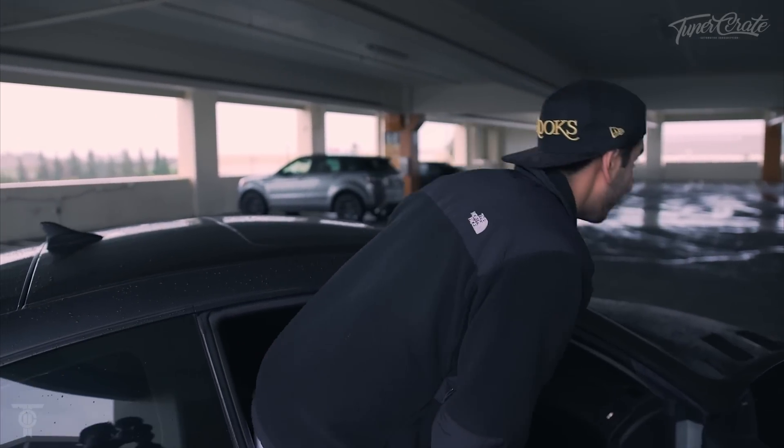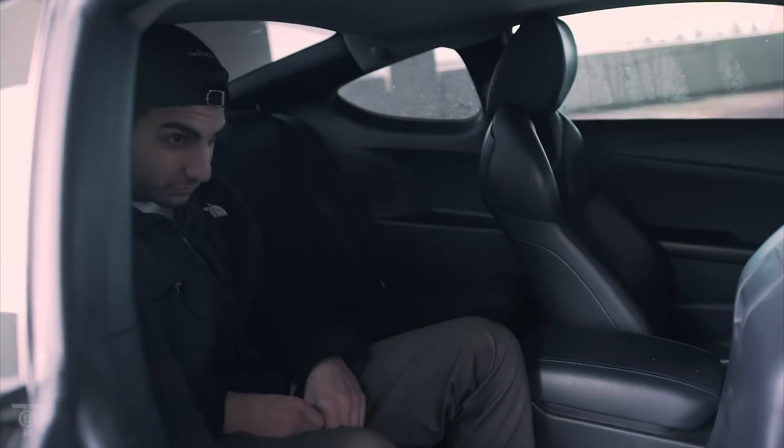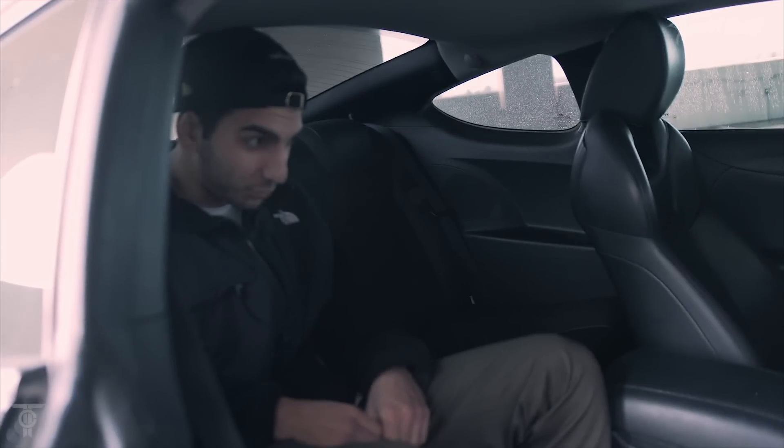Another thing I don't like about the Genesis is that the seats are really short in the back. So if you're six foot like myself, you can't even sit up straight — you're kind of hunched over. Not ideal.